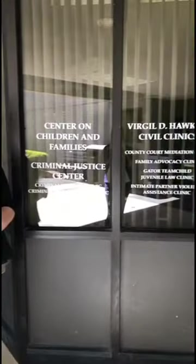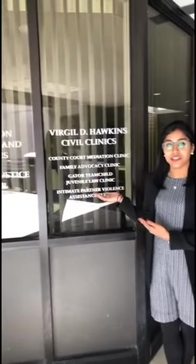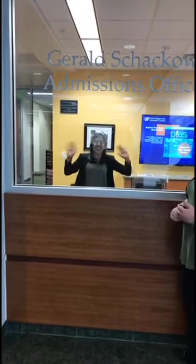UF Law gives students the opportunity to get real-world experience for litigation through their clinics. We have seven clinics that you see here as well as the conservation clinic upstairs. Well, I hope you've enjoyed your tour, and if you have any questions, go ahead and contact the admissions office. Thanks!